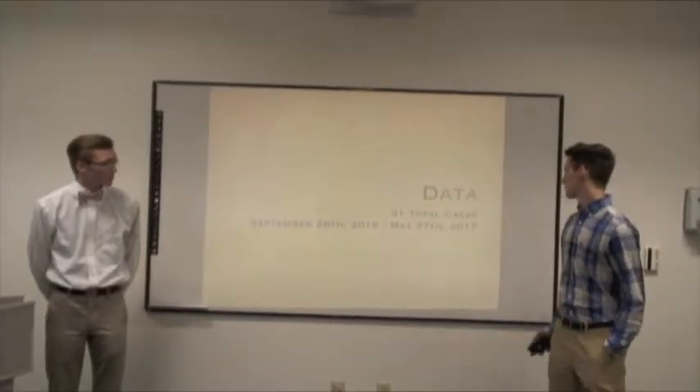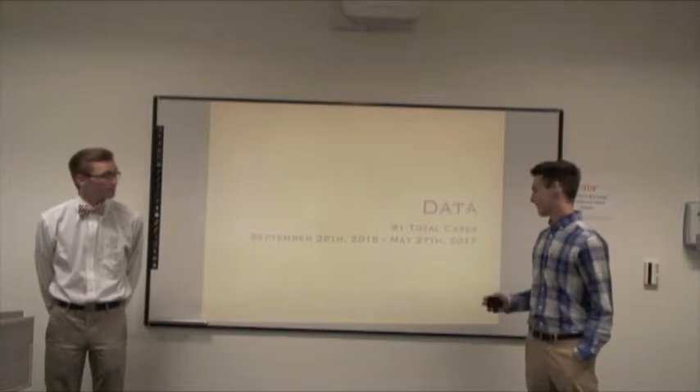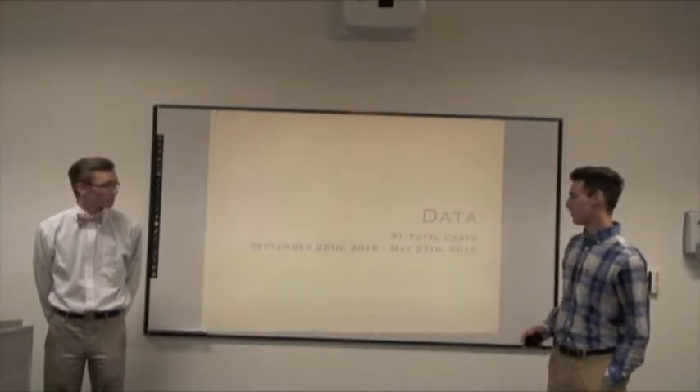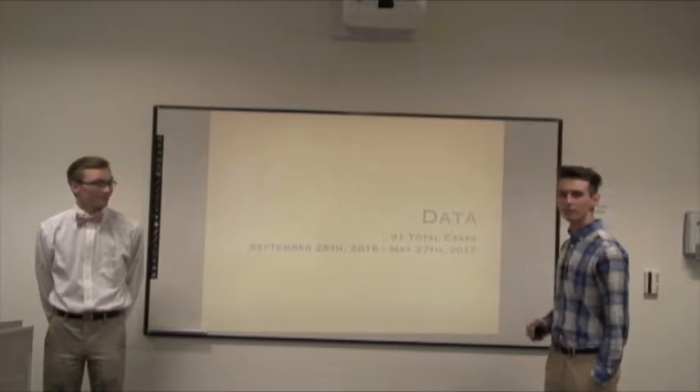We collected exactly 91 total cases from September 28, 2016 to May 27, 2017.